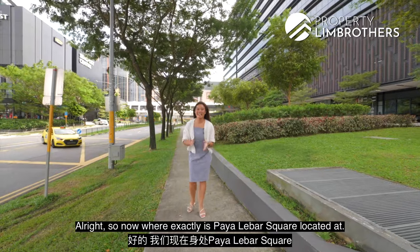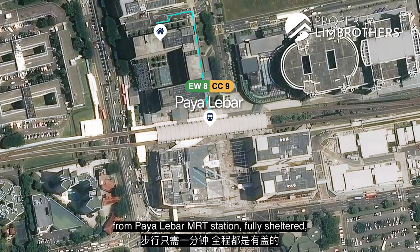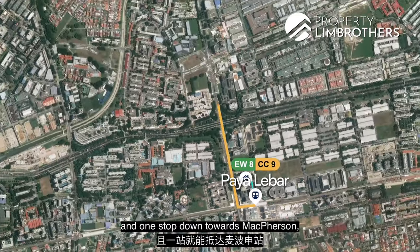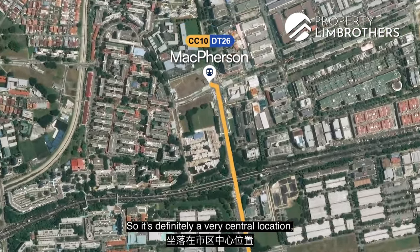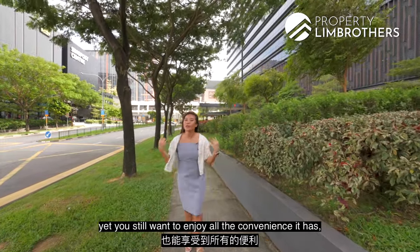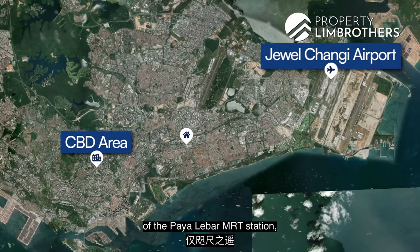Paya Lebar Square is located just behind Paya Lebar MRT station — only a one-minute walk away, fully sheltered with direct access to the office space itself. At Paya Lebar MRT you can find the East West Line and the Circle Line, and one stop down towards MacPherson is where you also have the Downtown Line. It's a very central location, only about 10 to 12 minutes by train towards the CBD area and towards Jewel.